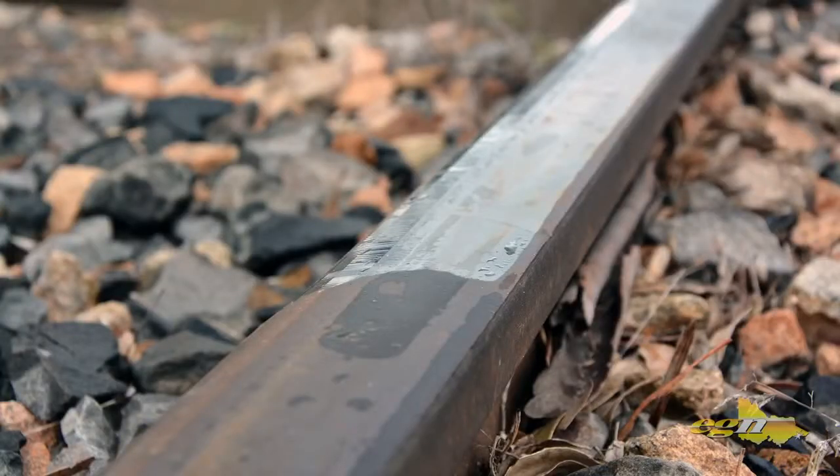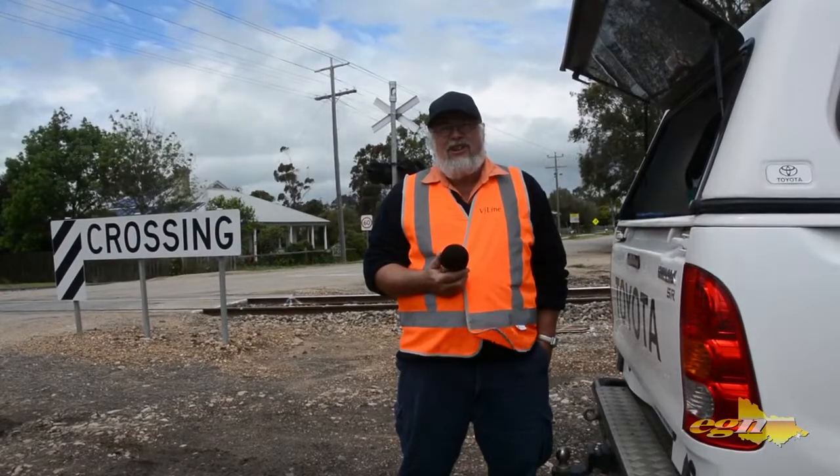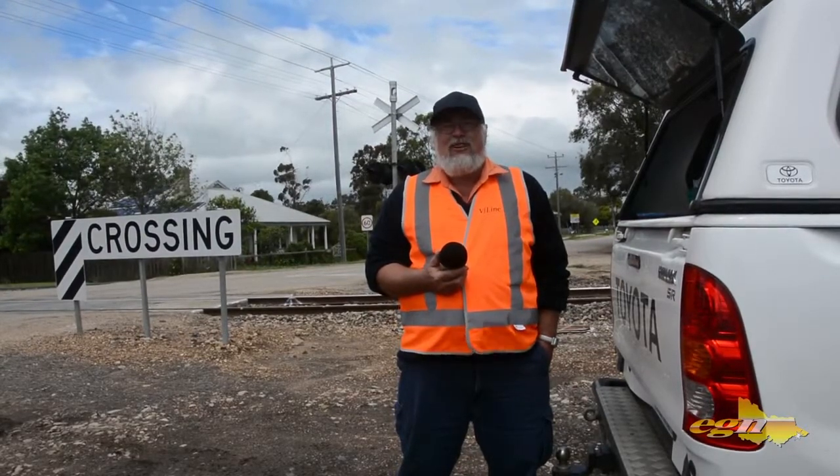It is going along quite well. We have got another five crossings to go, and then they will come and do extensive testing with their test train, which is two locos and three wagons. When that is completed, we should have trains running back to Bairnsdale — not too far in the future, hopefully.